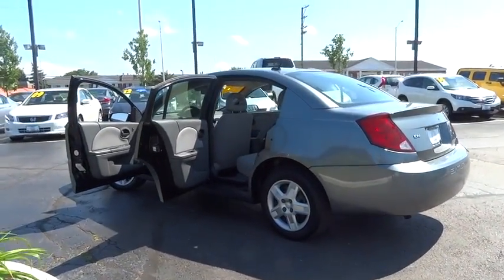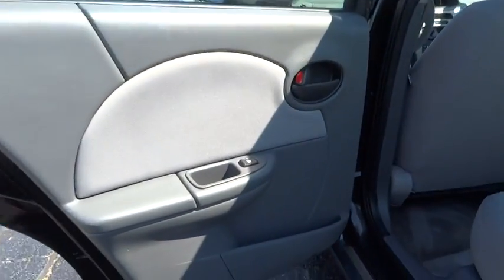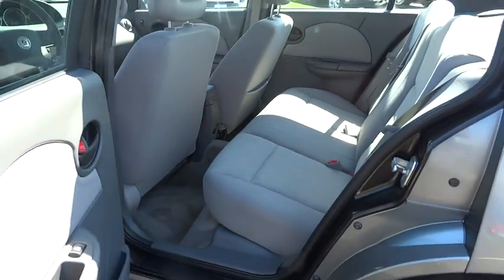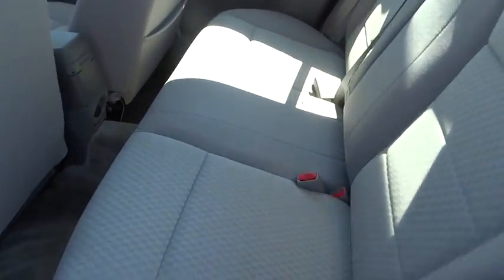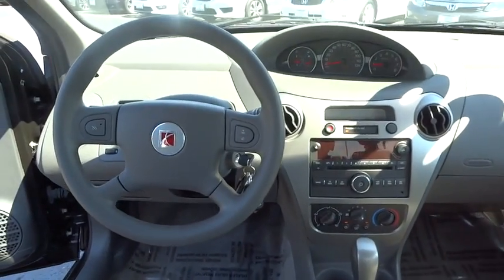This vehicle has less than 70,000 miles. Here are some of this vehicle's great options: dual airbags, power steering, rear window defroster, CD player, tachometer, driver vanity mirror, front bucket seats, tilt steering wheel, passenger vanity mirror, front wheel independent suspension.